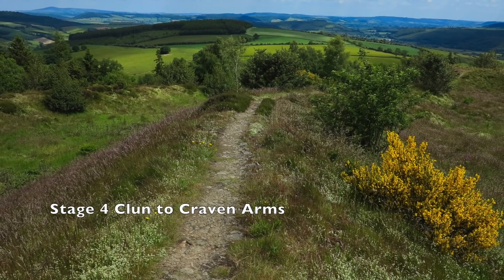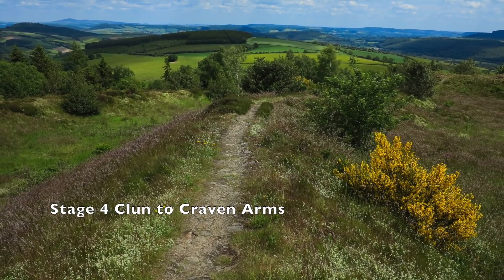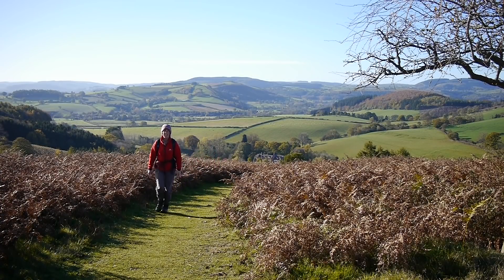Stage 4 is highlighted by two hills: one with the ancient fort of Bury Ditches perched on the summit, the other Hopesay Hill, a wonderful airy summit where you can look back to the delightfully verdant Clun Valley and onwards to the rolling hills of Herefordshire.